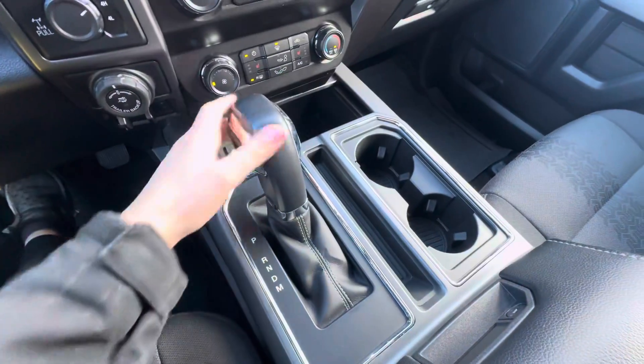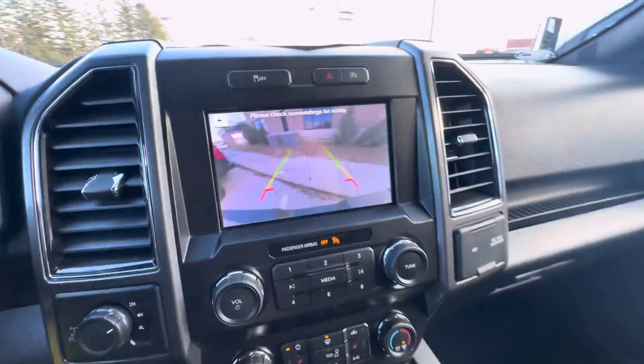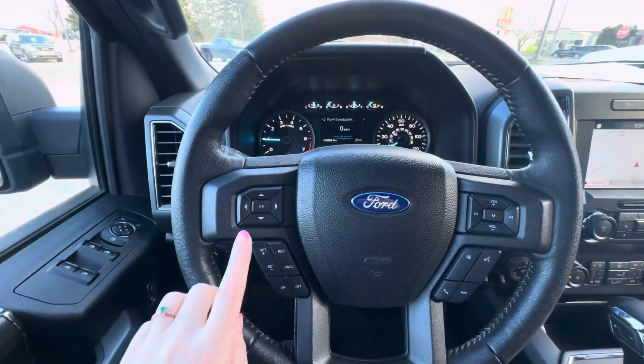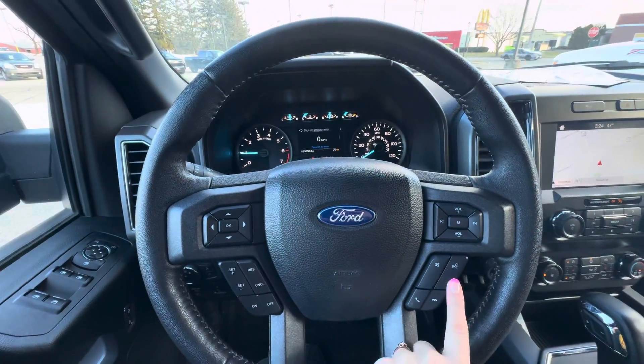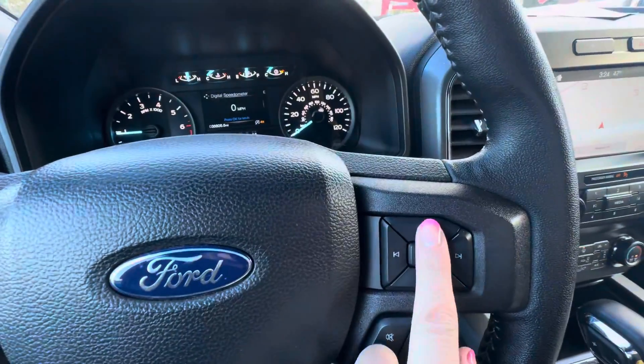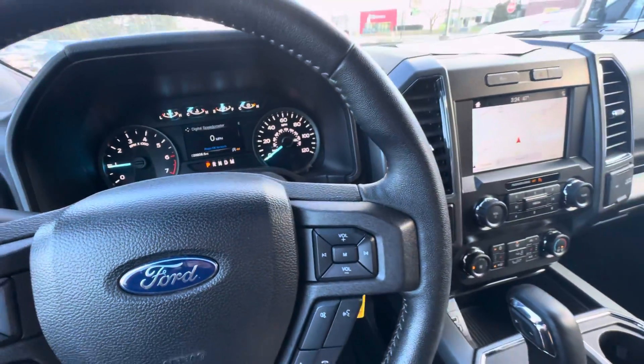You do have your shifter right here, and a rear vision camera. Over here you have your cruise control buttons, your voice commands, answering and ending phone calls with the mute button, and your volume up or down for the radio.